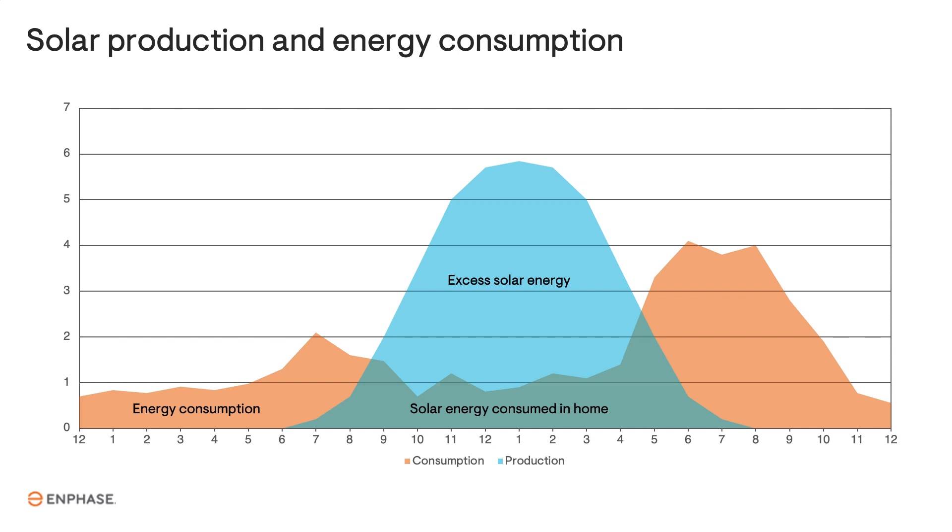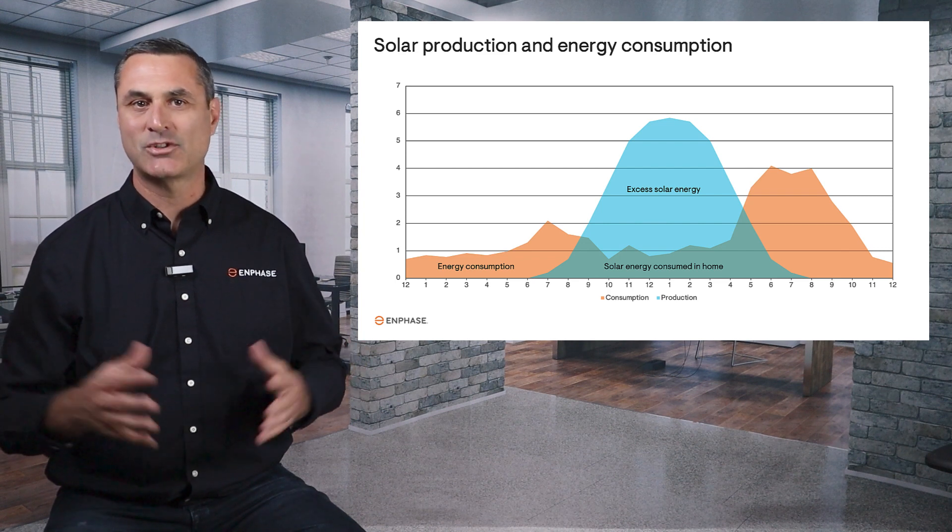Now I'll overlay typical energy consumption throughout the day. As you can see, for about half of the hours of the day, the solar system isn't producing any energy, but the home is consuming energy. During the middle of the day, the solar system is producing a lot more energy than the home is actually using. So where does that excess electricity go?